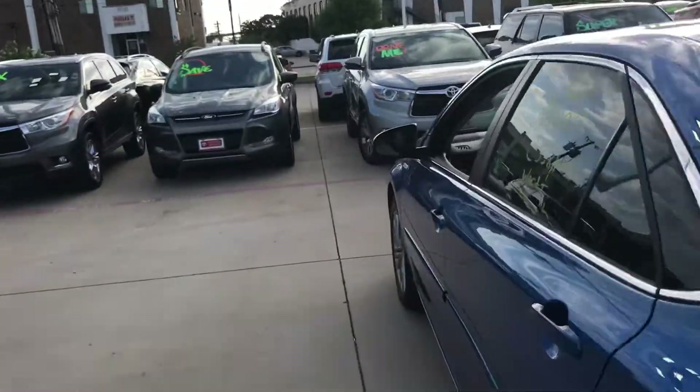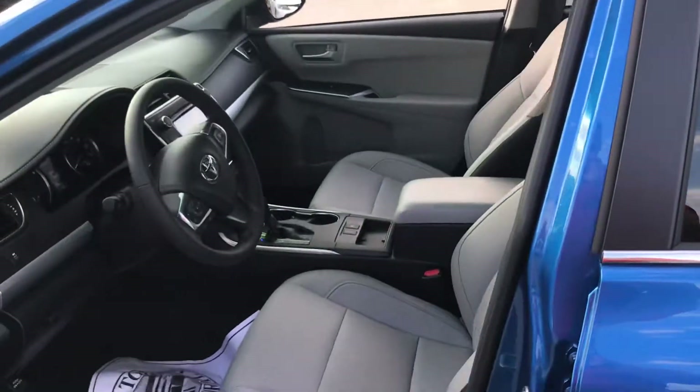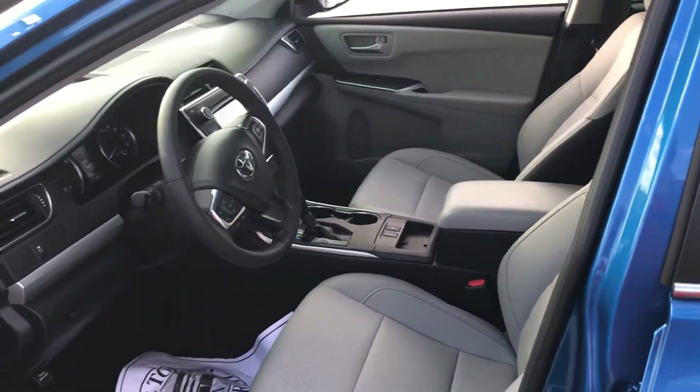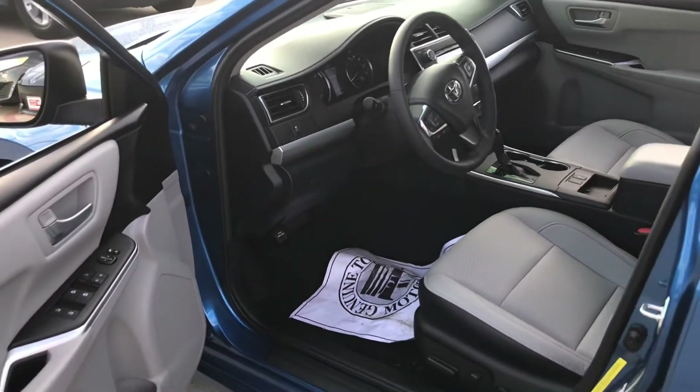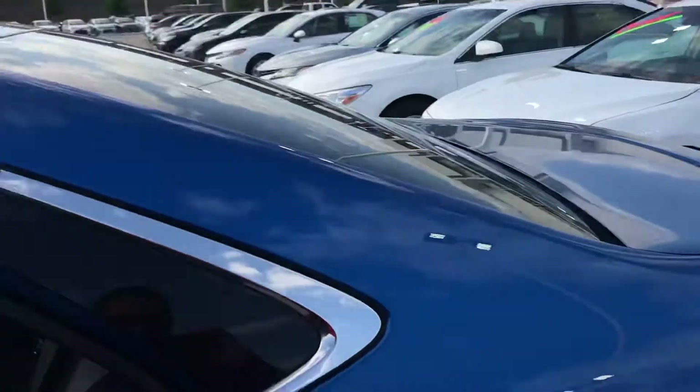Let me give you some quick interior pictures. Touchscreen radio, navigation. Back seat.